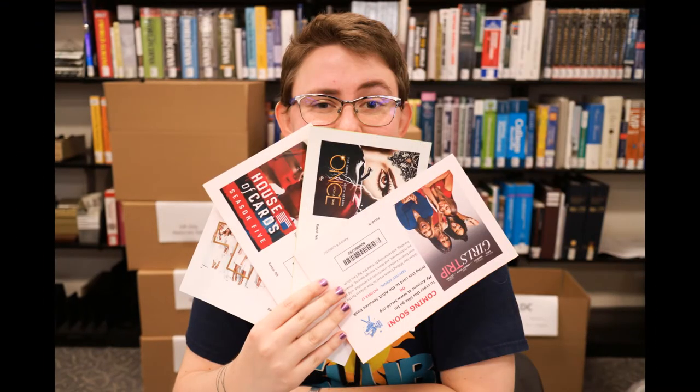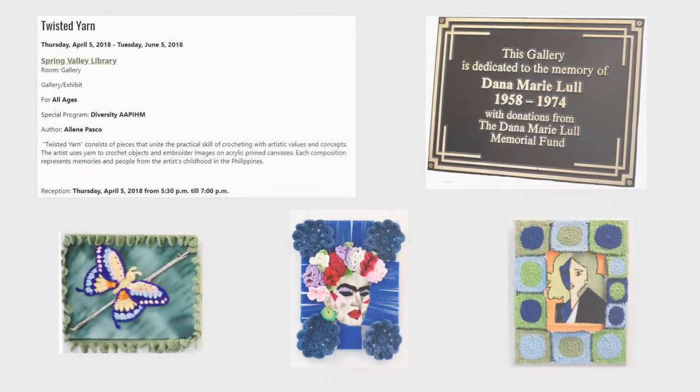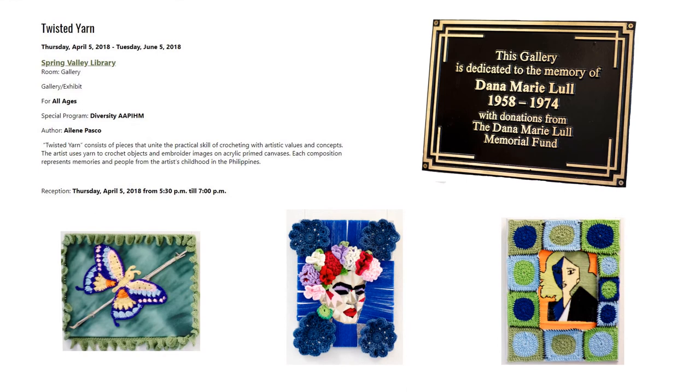As part of a larger library district, Spring Valley is also able to provide access to many e-books and audiobooks. There is also a gallery in the library where local artists are able to showcase their work for free. As of this presentation, the exhibit is called Twisted Yarn by Eileen Pascoe.